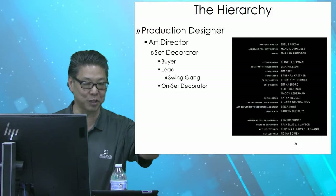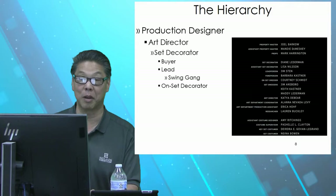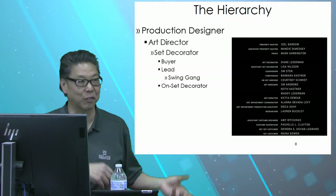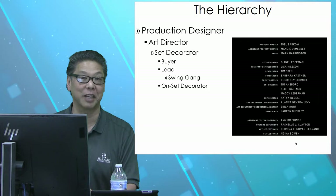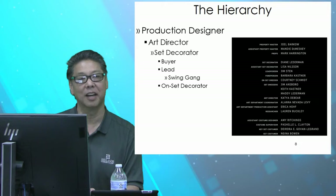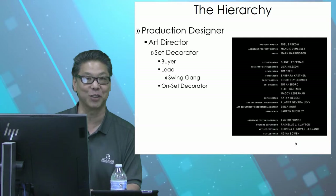Swing gang goes out to the next set, or maybe to the set that was shooting yesterday, and they wrap that set — meaning they take all the stuff down, put it in the truck, return it to the prop shops and rental houses. Then they gather the stuff for what's shooting the day after that. Swing gang is an entry level job because you use your back a lot and you need to be able to drive a big truck. But it's a great entry level job if you want to get in on the art department — you are hands-on with just about everything that will be on a set.